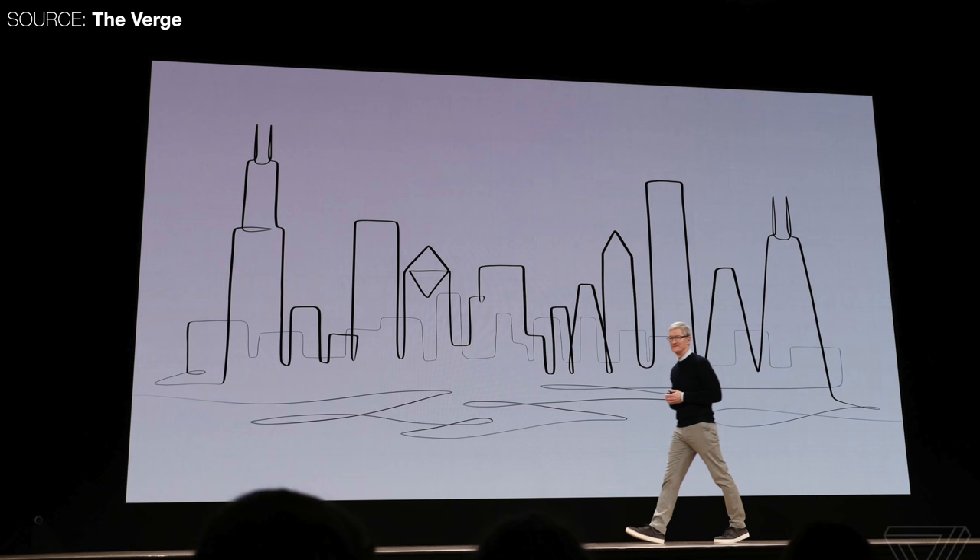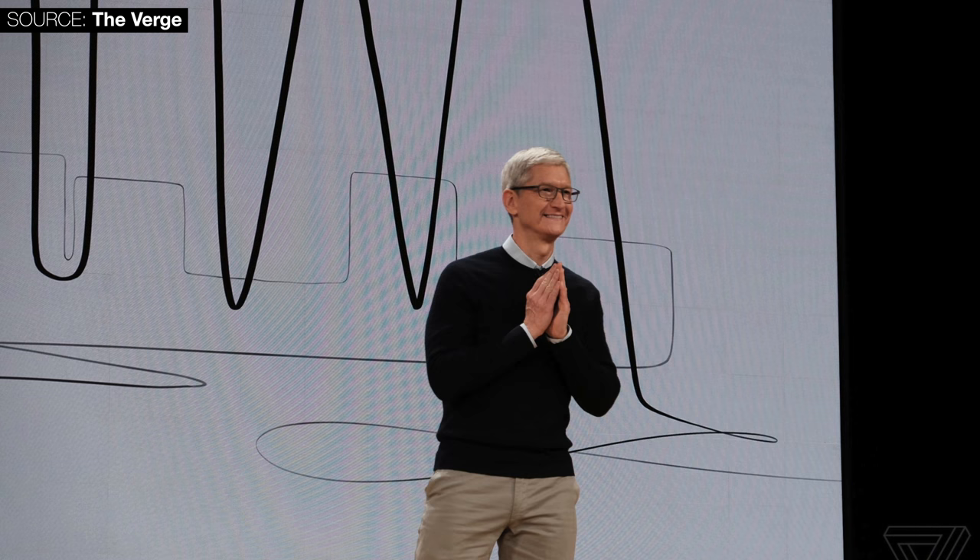This entire March 2018 event was not only announced quite unexpectedly about a week ago, but it was mainly focused on education. At the beginning of the event, Tim Cook walked on stage and talked about the Swift Playgrounds app for the iPad.